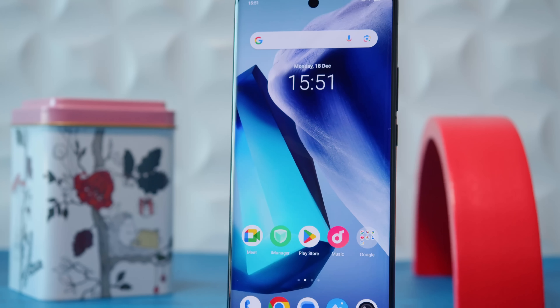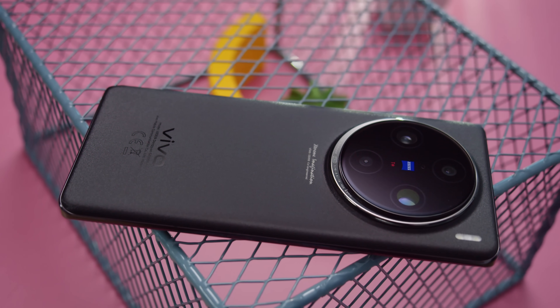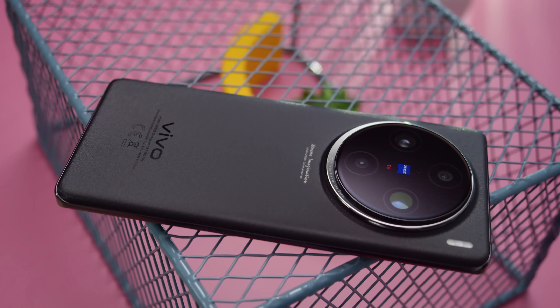So that's the Vivo X100 Pro — it's an excellent flagship, and it gives us an early look at what's in store for the smartphone world in 2024. You get the next-gen chipset, a top-of-the-line display, and a one-of-a-kind camera system. And the rest of the package is solid as well. Sure, the ultra-wide could be wider, and the uninspiring selfie cam can only record 1080p video. But besides that, there's not much to complain about here. If you're looking for a top-class camera phone, the Vivo X100 Pro deserves a recommendation.